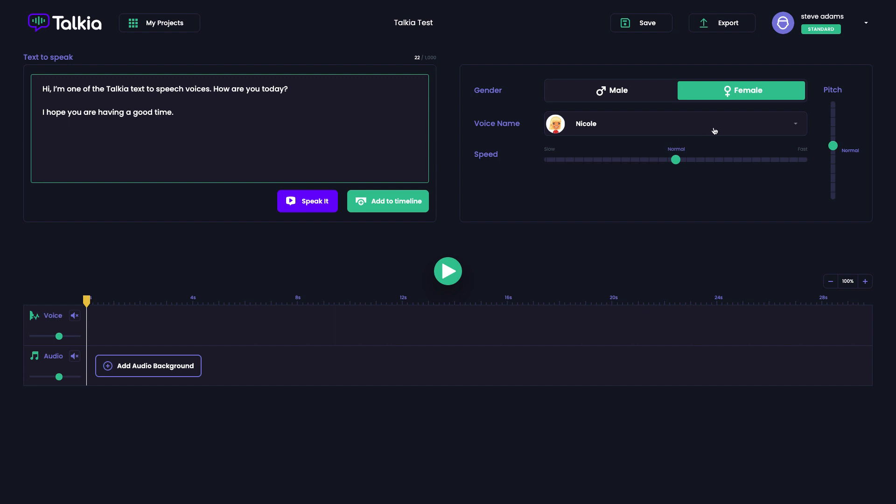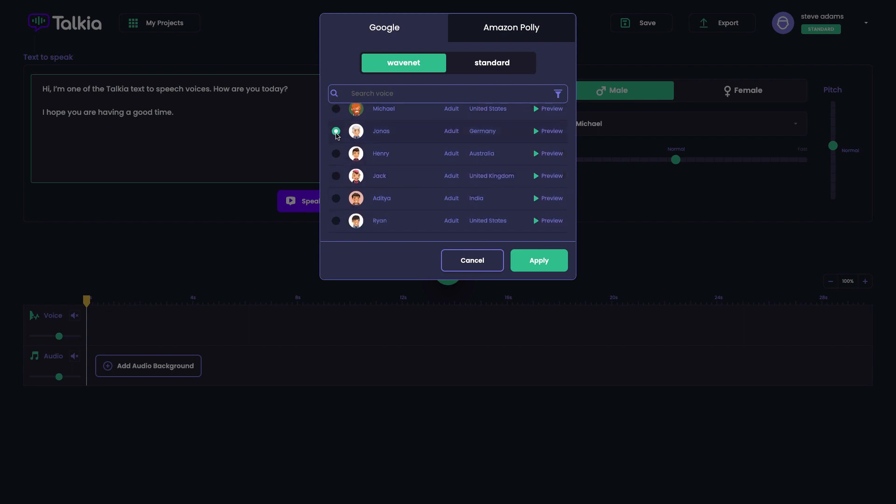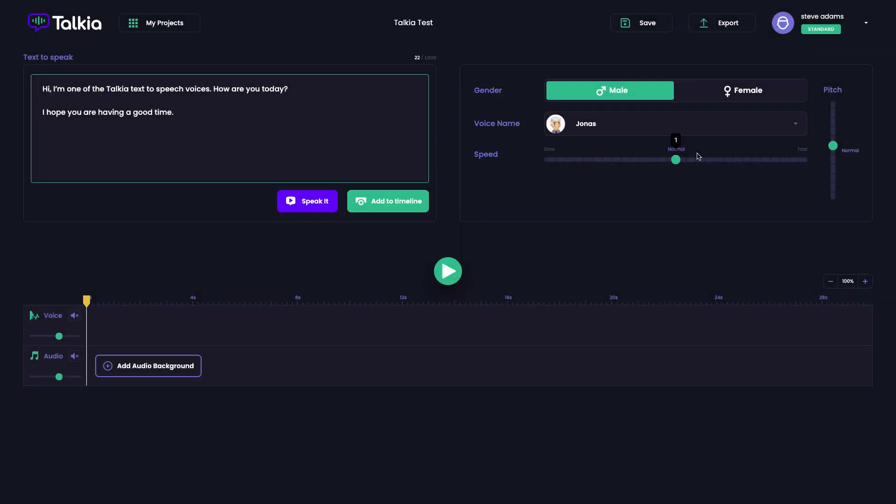Let's have a quick listen at some of the foreign voices — these aren't really going to sound right without foreign text, but it'll give you an idea. We've got a French one and a German one here. Let's go for Google WaveNet and apply the German voice, making sure the settings are back to normal. It doesn't really sound great because it's not actually trying to speak German — but if you were German, you'd be typing your text in German and it would sound a lot better.